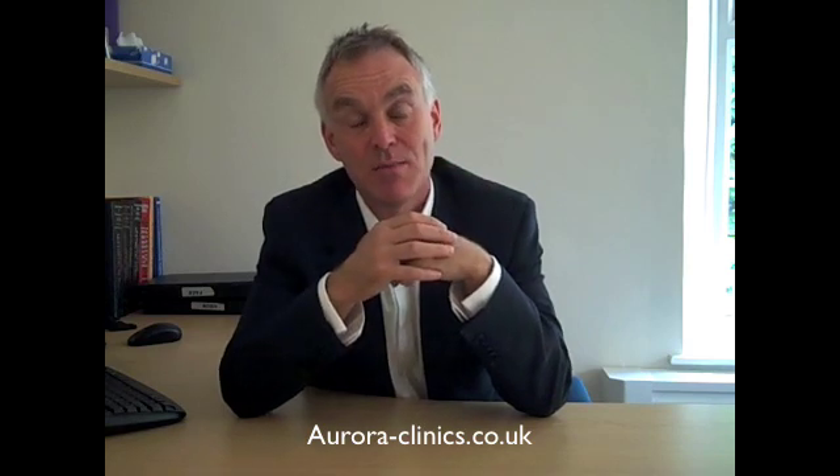Getting back to what we can do about scars — we can try and hide them in natural creases. Anywhere on the body, we try to put scars in the natural lines of the body. These are called Langer's lines, named after a scientist who devised a model for plastic surgeons showing exactly where scars should be orientated. We tend to go along Langer's lines.